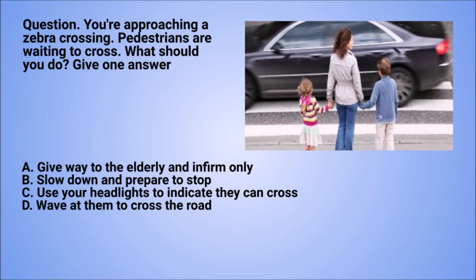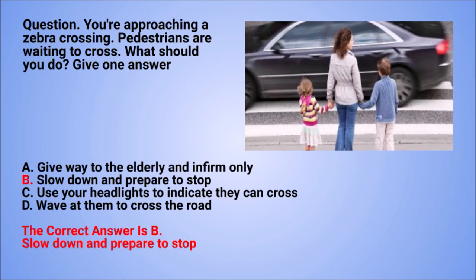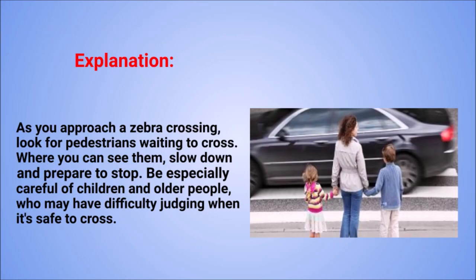Question. You're approaching a zebra crossing. Pedestrians are waiting to cross. What should you do? Give one answer. A: Give way to the elderly and infirm only. B: Slow down and prepare to stop. C: Use your headlights to indicate they can cross. D: Wave at them to cross the road. The correct answer is B: Slow down and prepare to stop. Explanation. As you approach a zebra crossing, look for pedestrians waiting to cross where you can see them. Slow down and prepare to stop. Be especially careful of children and older people, who may have difficulty judging when it's safe to cross.